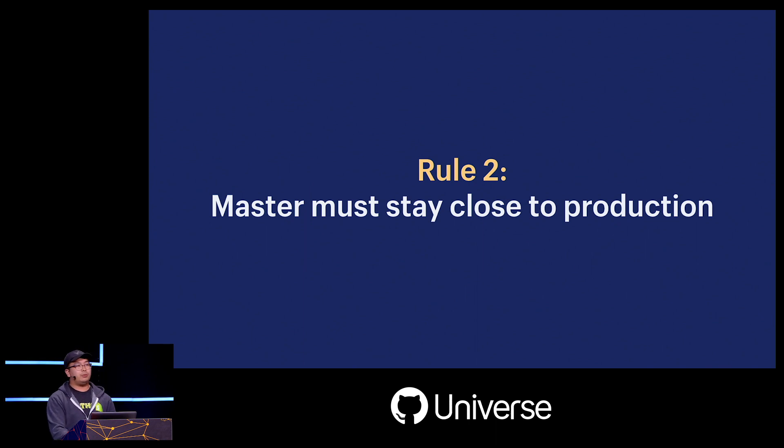Master should be close to what we run in production. We believe that no matter how much testing you do, the ultimate test is to see how the changes behave with production traffic and production data. When we leave things undeployed in master, this increases the risk of the next deploy — every change becomes another thing that can go wrong.